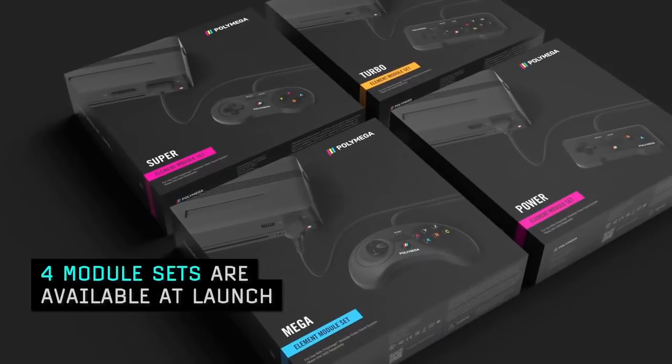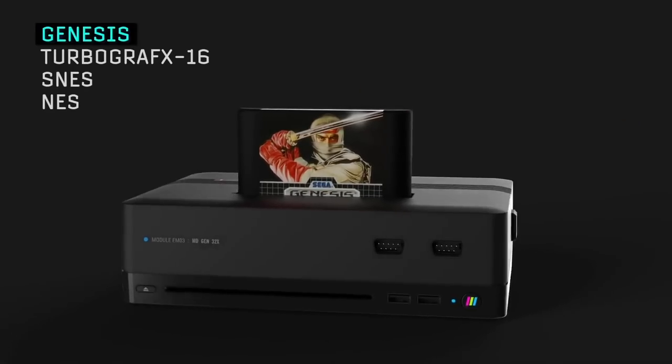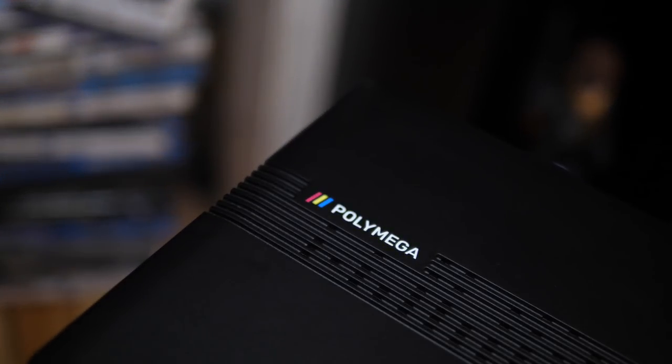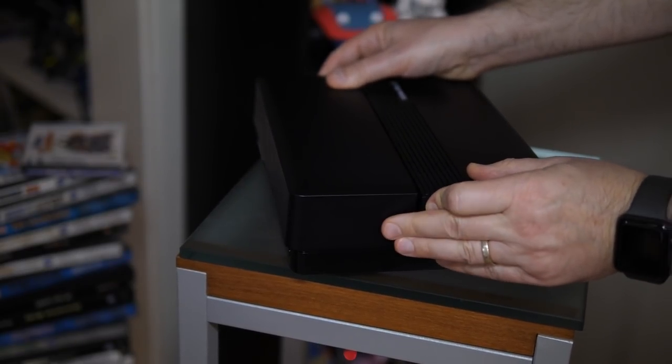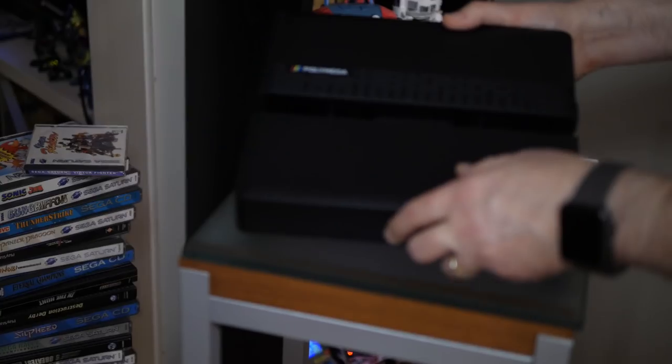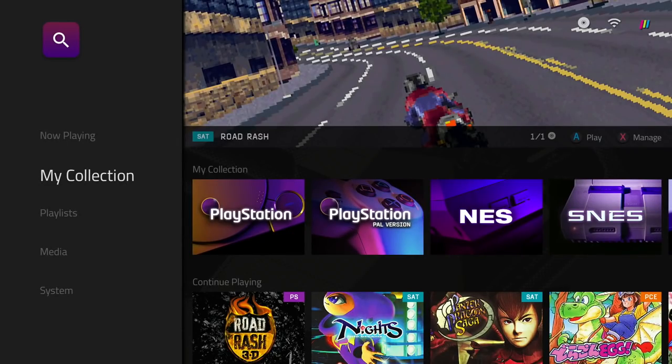I've asked the PlayMagic people, the people behind PolyMega, to send me out some of the modules so I can test out cartridge gaming on it and compare it with the Analog Mega SG and the Analog Super NT that I currently own, which are both FPGA consoles. This is not an FPGA machine — it uses emulation.